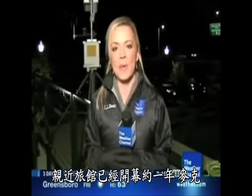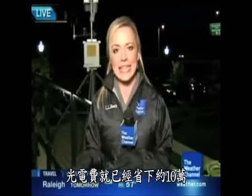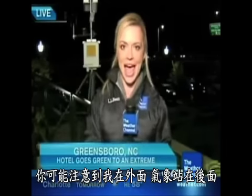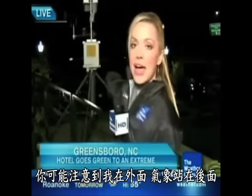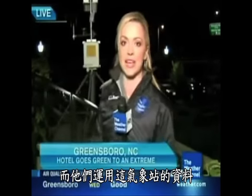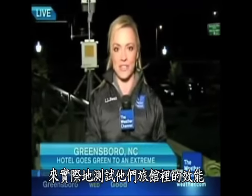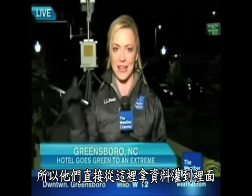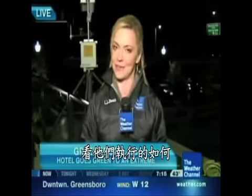The Proximity has been open about a year, Mike. They've already seen a savings of about 100 grand on their energy bill, and it's not over yet. You may notice I'm outside at a weather station back here — they're using the data from this weather station to actually test their efficiency at the hotel and revise things as needed. They take the weather data right out here, pump it inside, and see how they're doing.